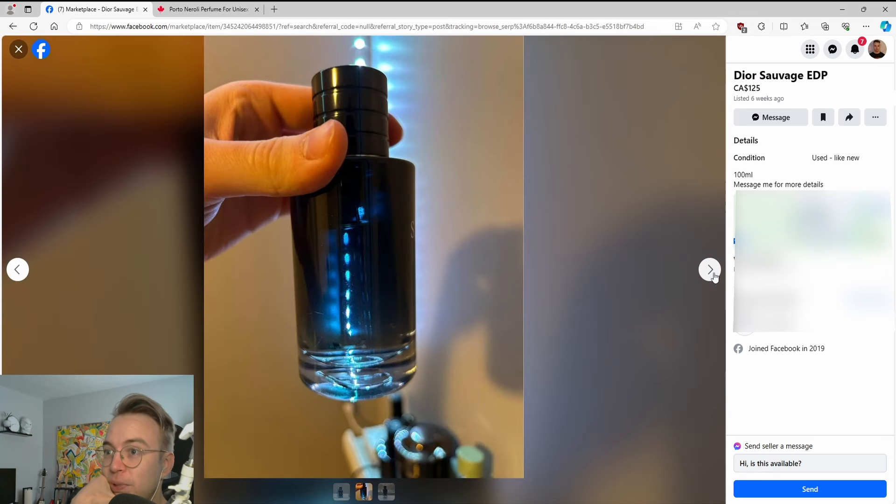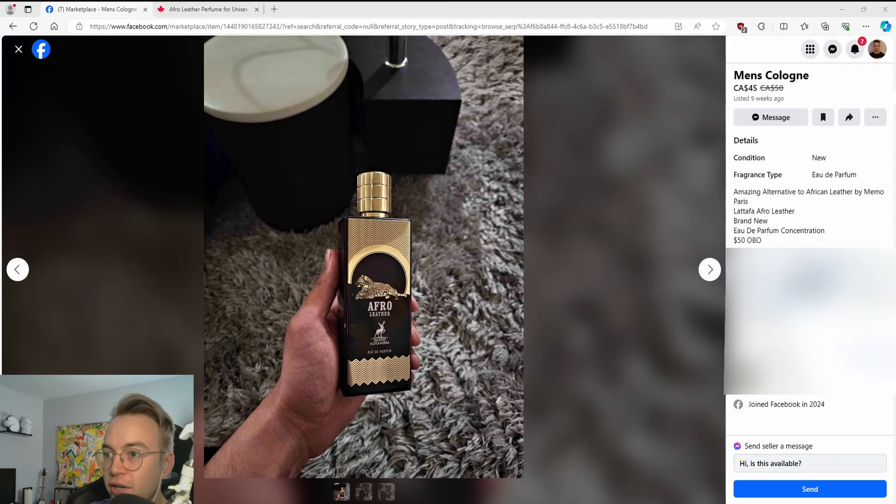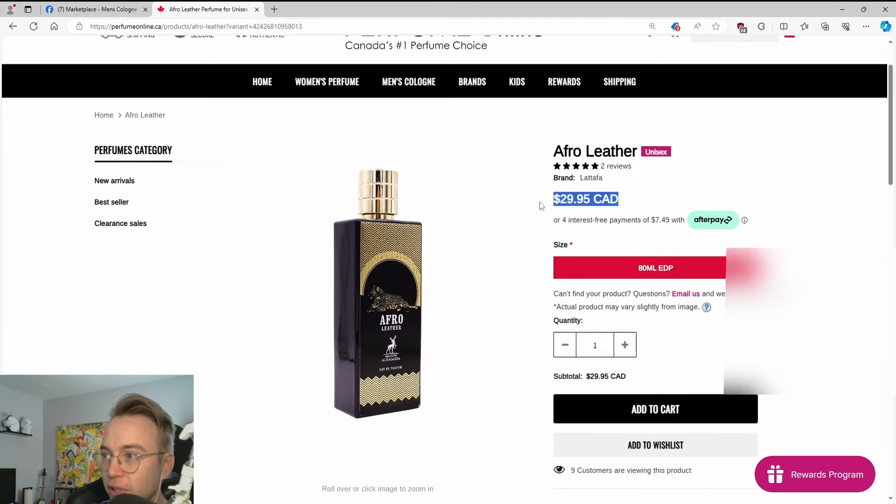Sauvage EDP, $125 — looks like it's three quarters full. Come on. Here's another one: rip-off of African leather for $45. It's $30, guys — come on, please.